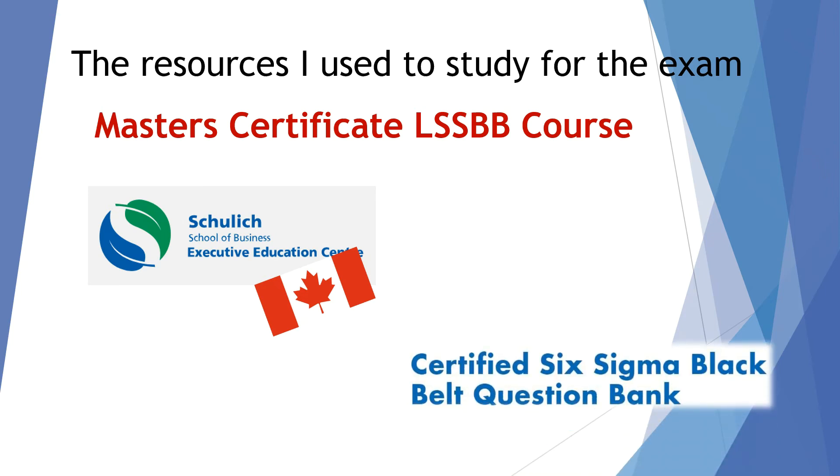The other thing I did that was very valuable: I purchased the Certified Six Sigma Black Belt Question Bank from ASQ. These are retired questions. ASQ sends you a link to an online platform where you can practice the full four-plus-hour exam with past questions. It also trains you for the endurance — the long sitting and going through a lot of concepts. I practiced a few times with the 150 questions in the question bank, and I think it was a great investment overall.